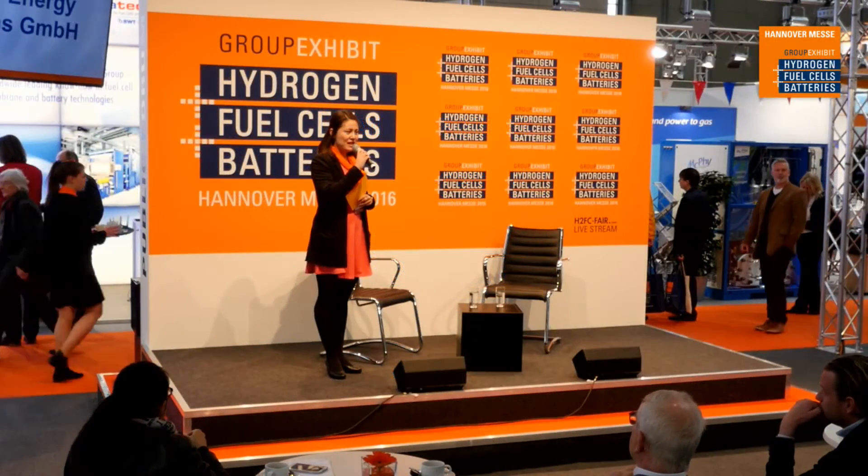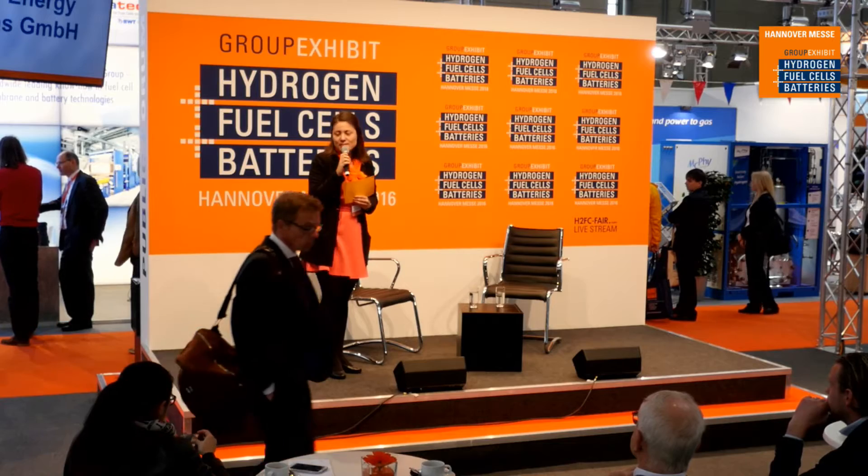A wonderful good afternoon, ladies and gentlemen. I welcome you back here at the public forum at the Hydrogen Fuel Cells and Batteries Fair. We are here in the year 2016 at Hanover Fairground.